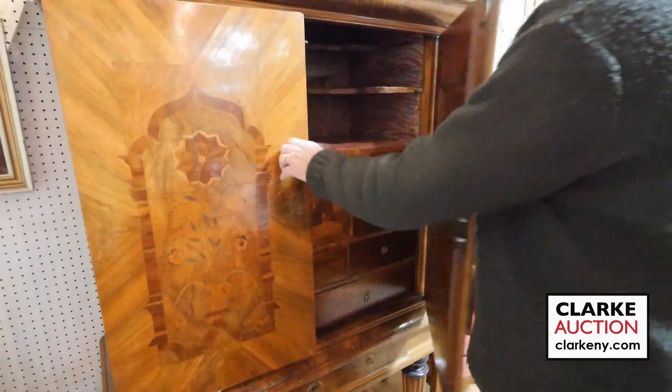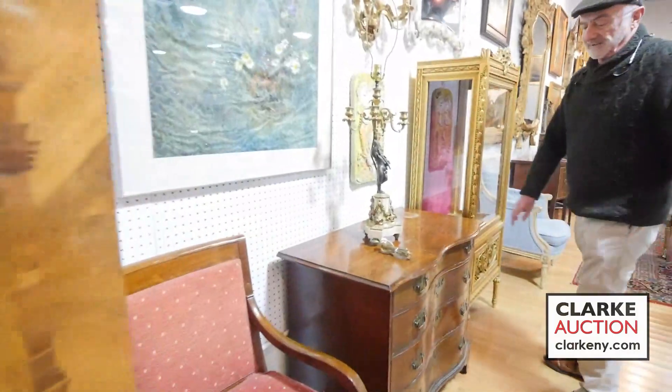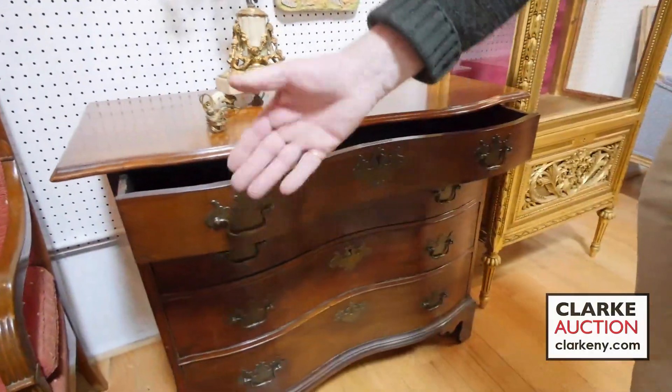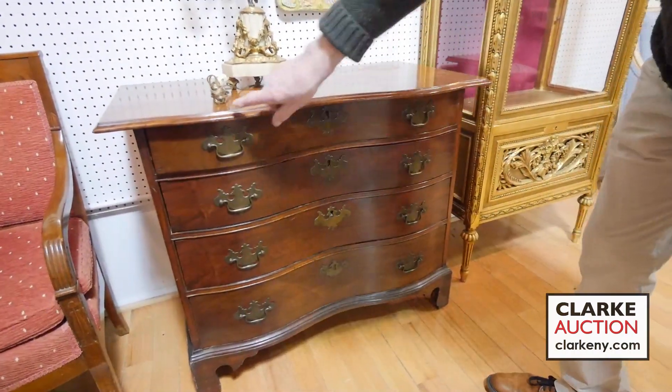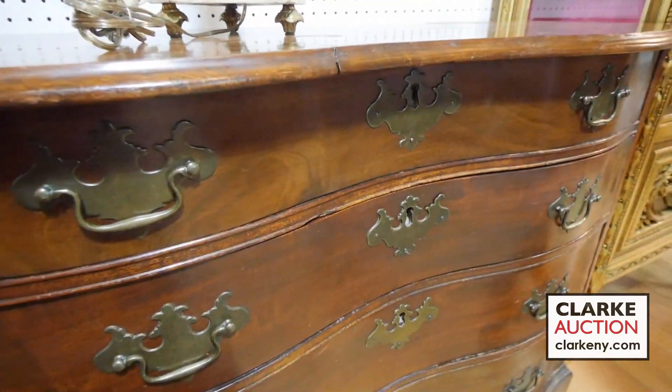Over here from Cold Spring we have this 18th century American Chippendale commode, nice little inward serpentine front, four drawers, nice bracket feet, nice drop apron, nice overhang on the serpentine top.